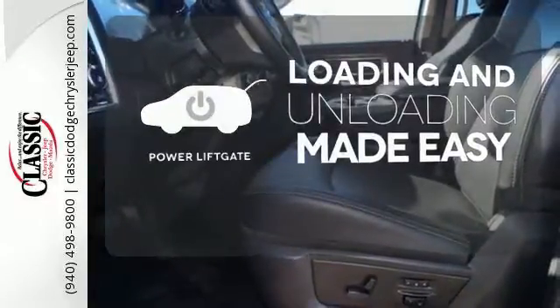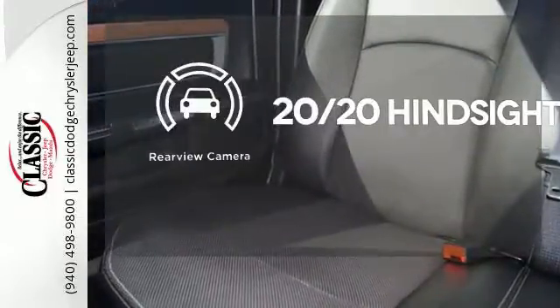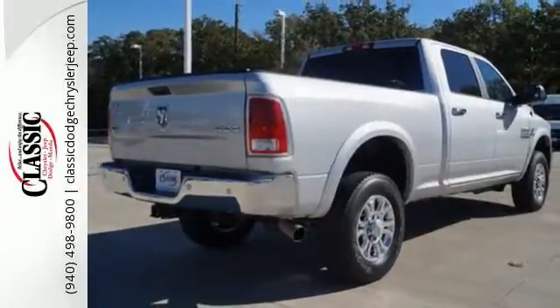Loading and unloading your vehicle just got easier with the power liftgate. See objects previously out of sight with the rear view camera. Made to work hard, period.